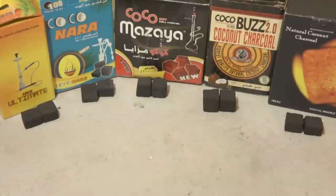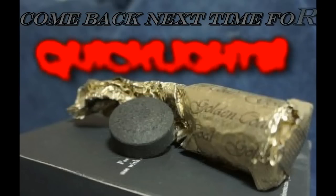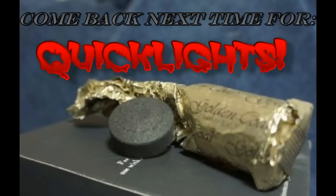That just about does it for our intro guide to coconut charcoal. This doesn't go very deep, but it should give you a pretty good idea as to what you're getting into if you start smoking with coconut charcoal, which I do suggest — they are absolutely my favorites. If you have any questions or feel that I missed something, please go down to the comments section or go to the forums and let me know. Ask your questions, give me your comments and criticisms, and I will respond to as many of them as I possibly can in the upcoming videos. We'll be back next time with quick light charcoal, and I'll see you guys then. Happy smoking!